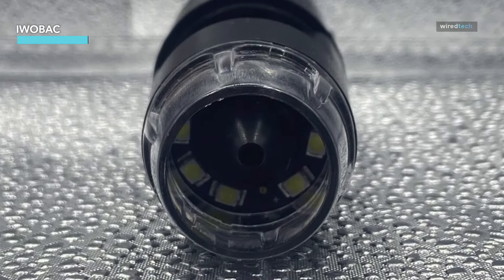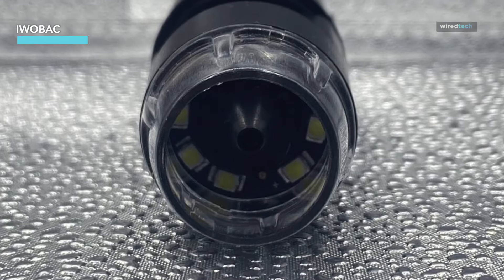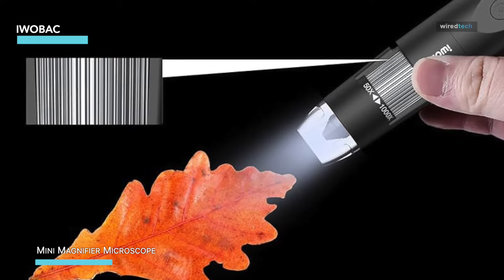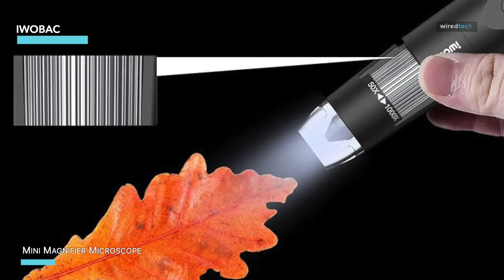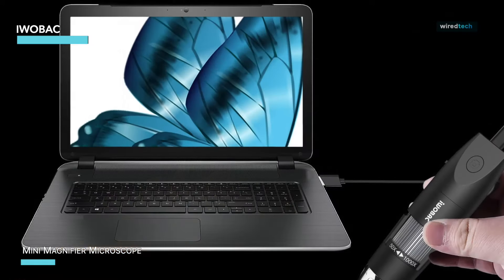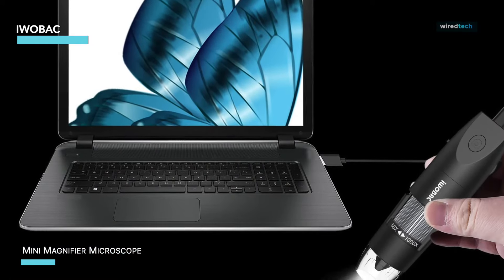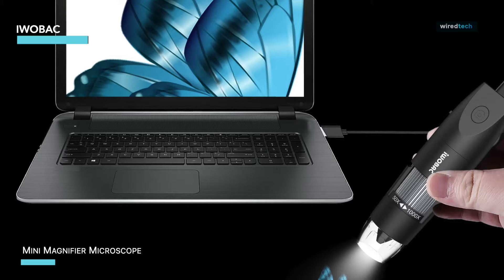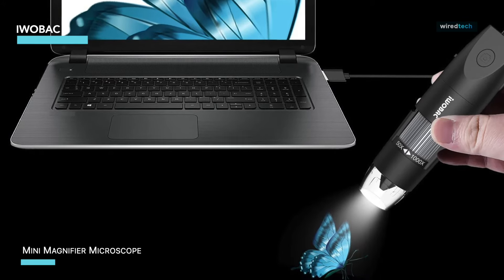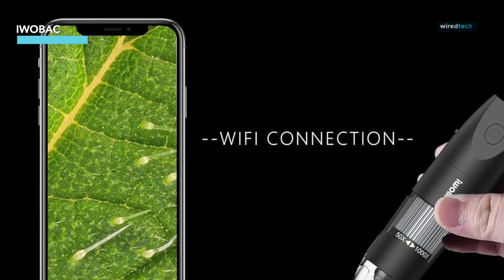Perfect for nature hikes or home use, what sets the iWoBAC apart is its ability to take photos and videos, turning it into a handy camera for documenting discoveries. Whether you're a beginner or a casual user, the iWoBAC's user-friendly design and high quality imaging capabilities make it a top contender in the world of pocket microscopes. Trust me, this is one gadget you won't want to miss.